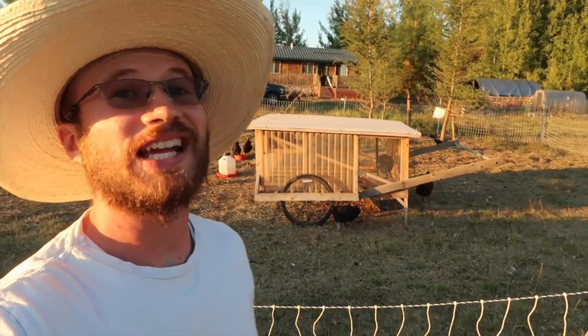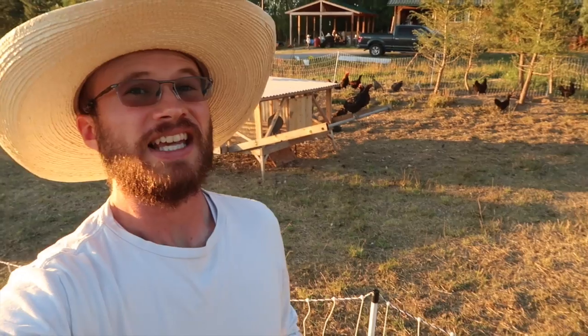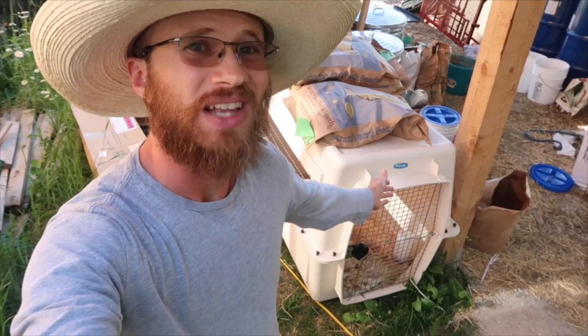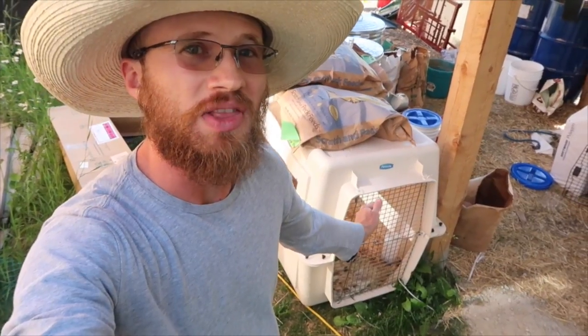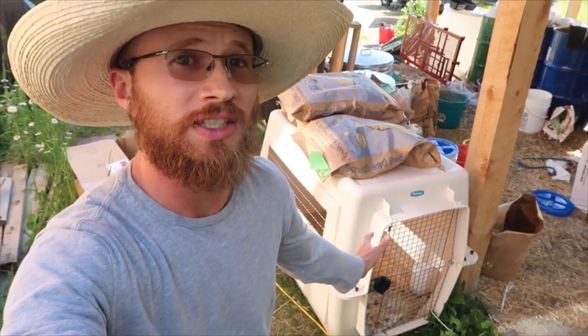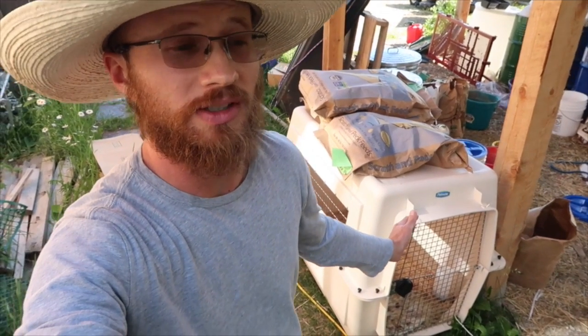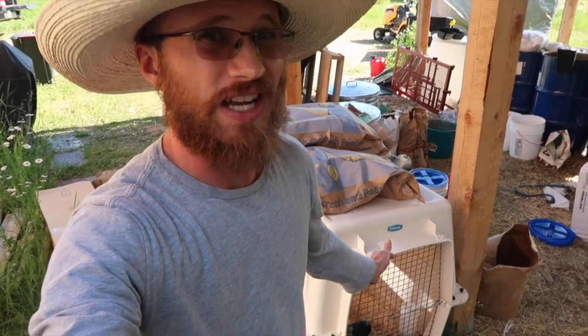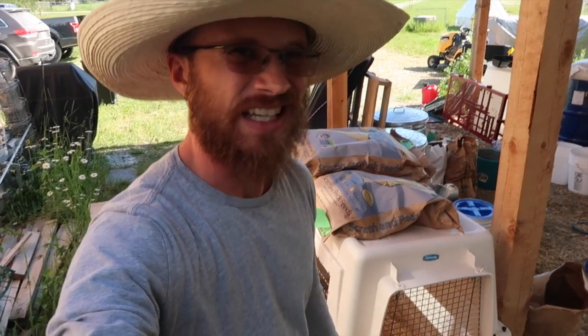Then over the winter, one of our hens just disappeared. And then over the summer, sadly, we lost our prized alpha rooster, Tails. When he got injured a few days ago and hadn't been doing well, I had him separated in this dog crate for his own protection. The other chickens were giving him a really hard time and hurting him, so I had them separated. I just came out to check on him and I think he's dead.